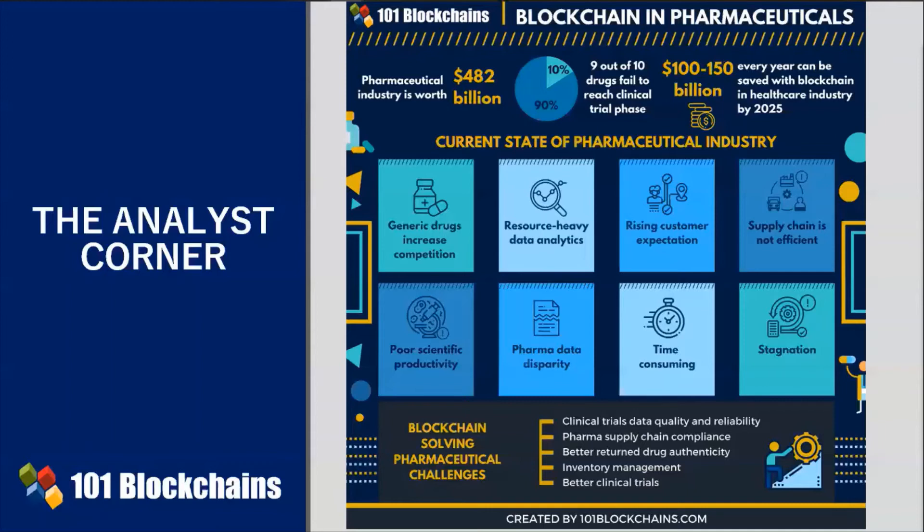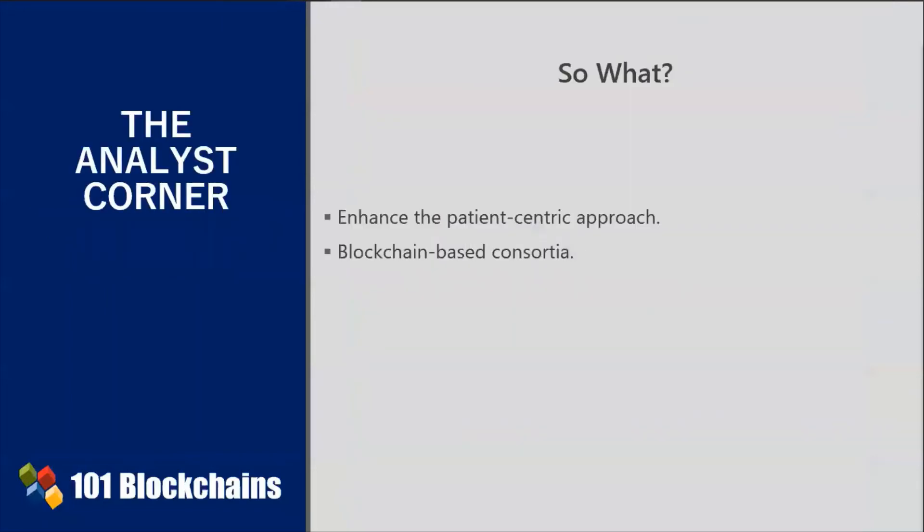Blockchain is equally useful for adding governance and compliance to the supply chain. Immutability, blockchain's distributed nature, and transparency are applied to pharma discovery, development, and distribution processes. So, in conclusion, the current pharmaceutical industry is patient-centric.